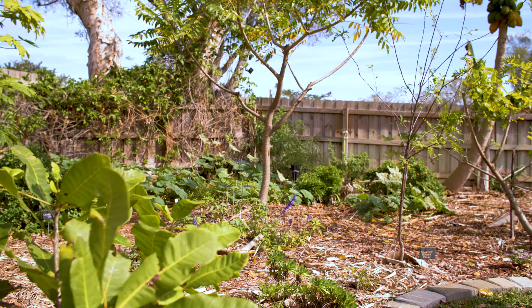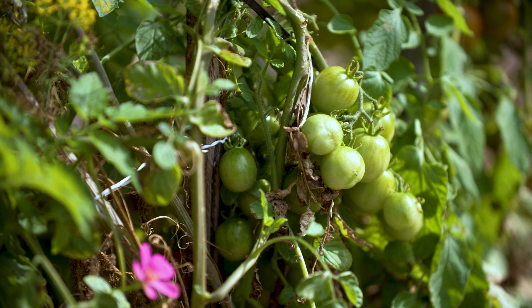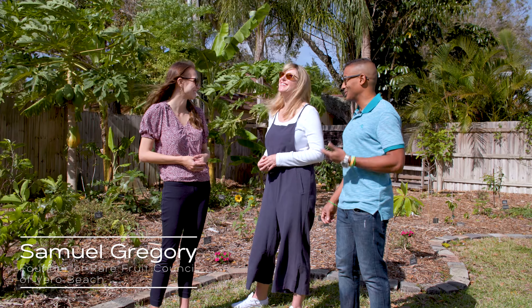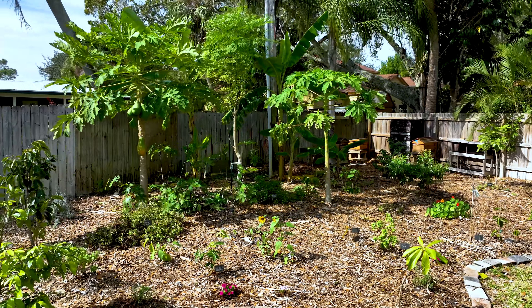What are some of your favorite rare plants that you grow here? Some of the more rare things that we have that really don't do well in this environment — the durian, which is the king of fruits in Asia, and the purple mangosteen, which is the queen of fruits in Asia. Mary also got some cacao seeds, so that's a couple of things we have going on.